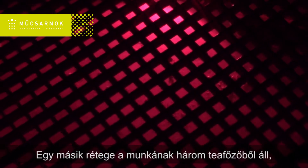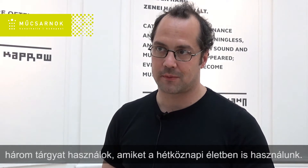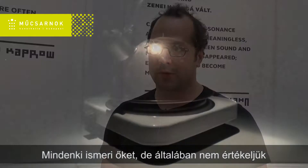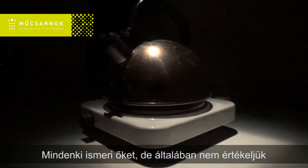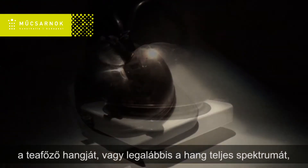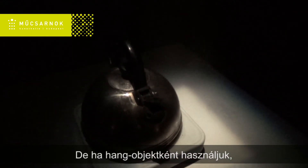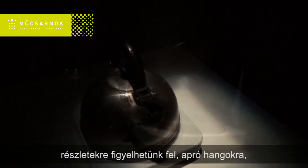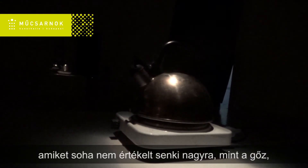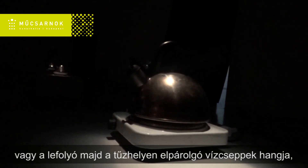Another layer was to open up the sound of tea kettles, using three objects that are used in everyday life. Everyone knows them, but usually you don't appreciate the sound or the whole spectrum of sounds from a tea kettle — it's just a function to boil water. But when you use it like a sound object, it's possible to find details or small sounds that no one really ever appreciated, like the steam or water drops running down and evaporating on the heating plate.